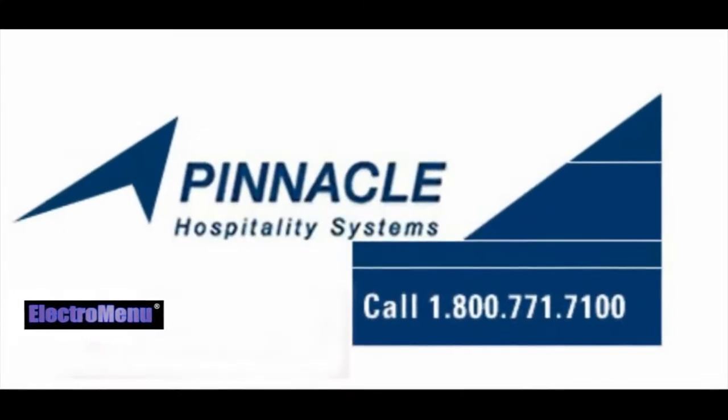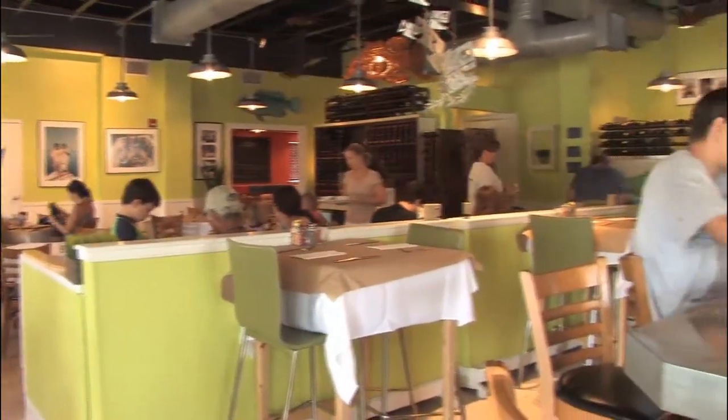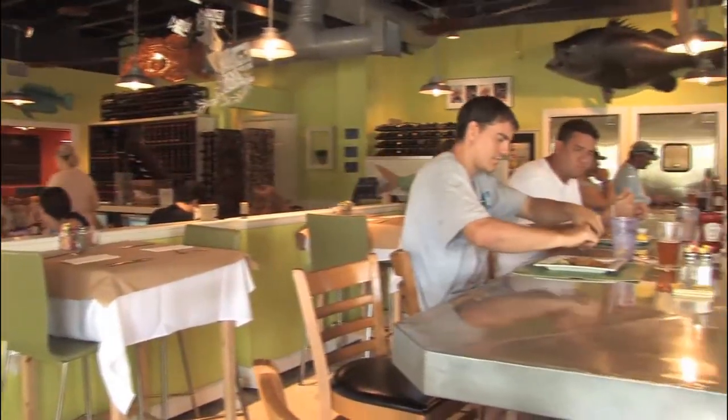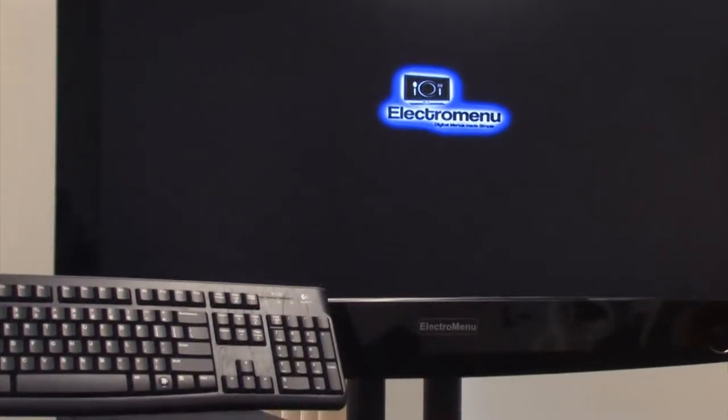Hey, this is Paul on behalf of the good folks here at Pinnacle Hospitality Systems. I found a great on-demand marketing tool for my business which has helped me increase my sales by over 10%. I'm talking about Electro Menu.